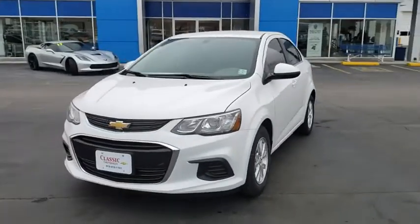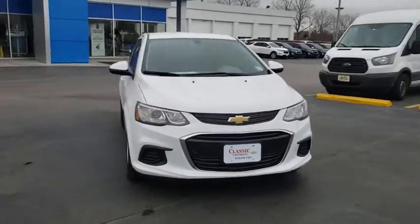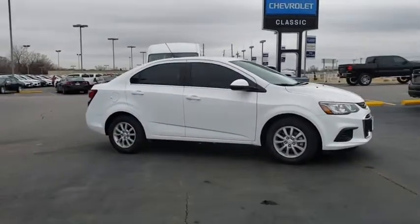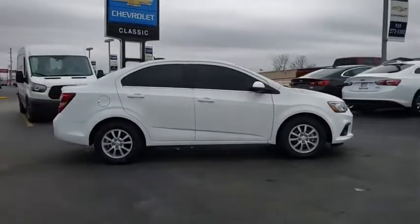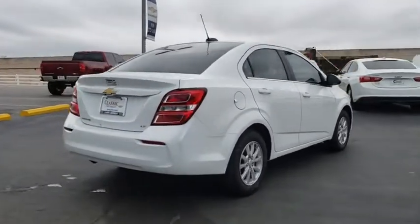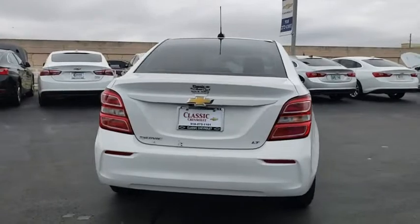2019 Chevrolet Sonic. The taut, strong body lines and powerful stance of Chevy Sonic allude to the power you'll find under its hood. Throw a little extra power into the mix with the available turbocharged engine. So where's the sweet spot? Behind the wheel.